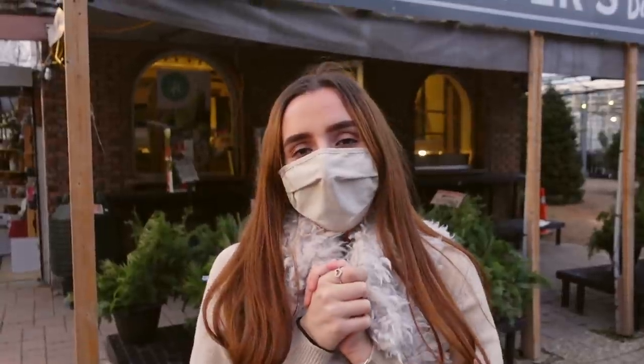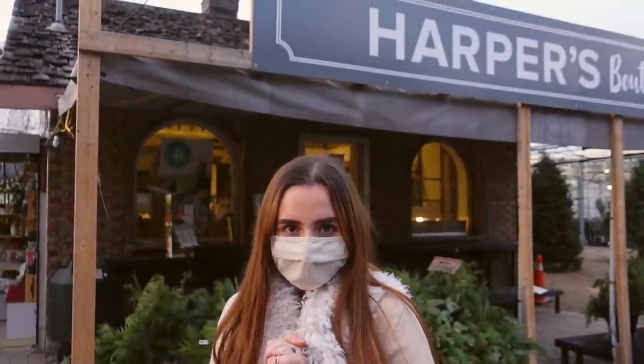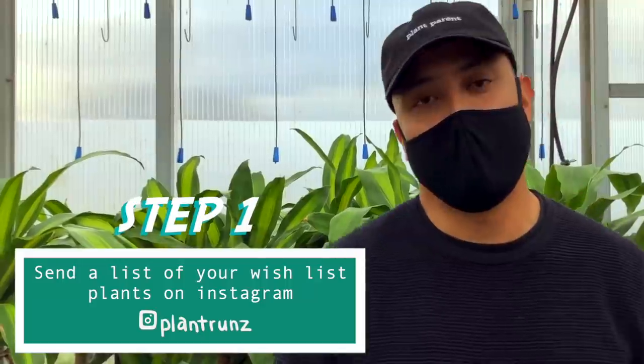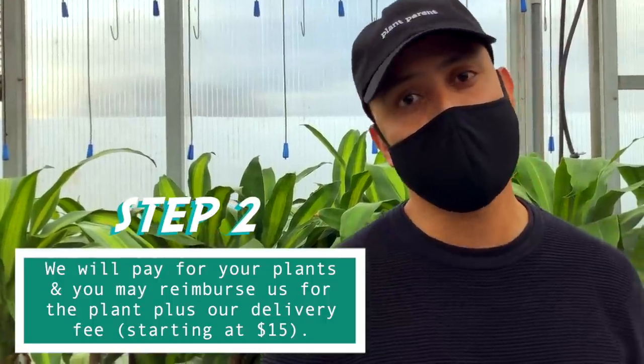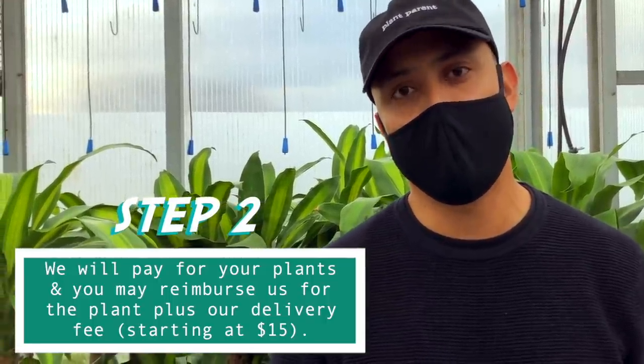Before we get into this video, please check out this word from our sponsor Plant Runs. Hi, my name is Tim and I'm from Plant Runs. We're a pickup and delivery service for house plants. We serve numerous nurseries around the GTA and around Southern Ontario, all the way from London to Ottawa, as far north as Barrie and as far south as the Niagara region. Basically, send us a wish list of plants, our team will go out to our partner nurseries — both in-store or online — and we'll try to get those plants for you. We can pay on your behalf and you simply reimburse us the cost of the plants plus tax, plus our delivery fee.